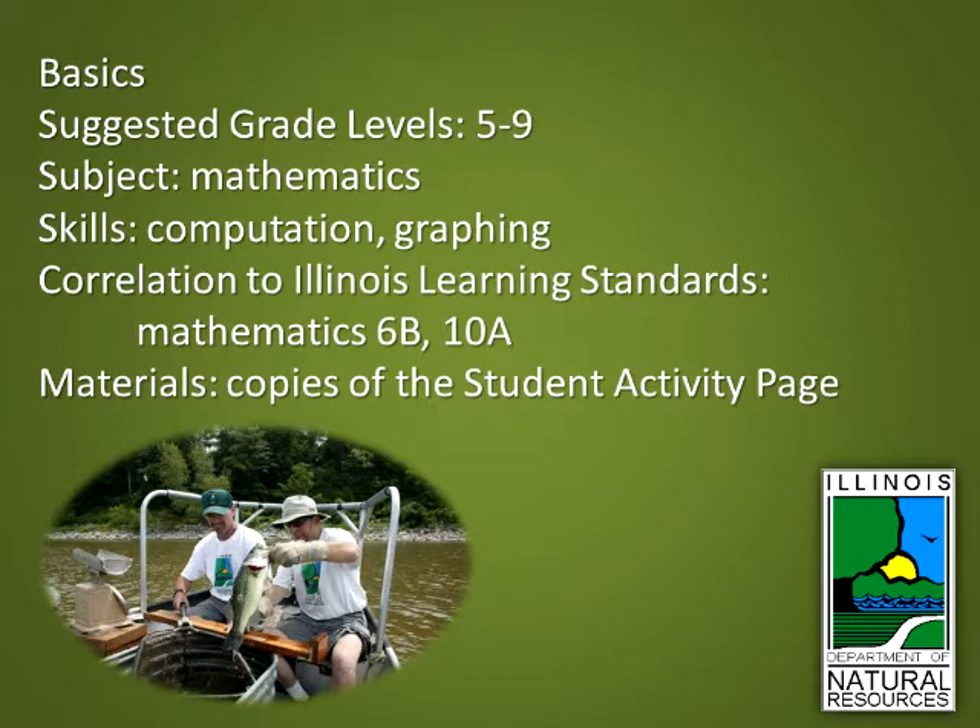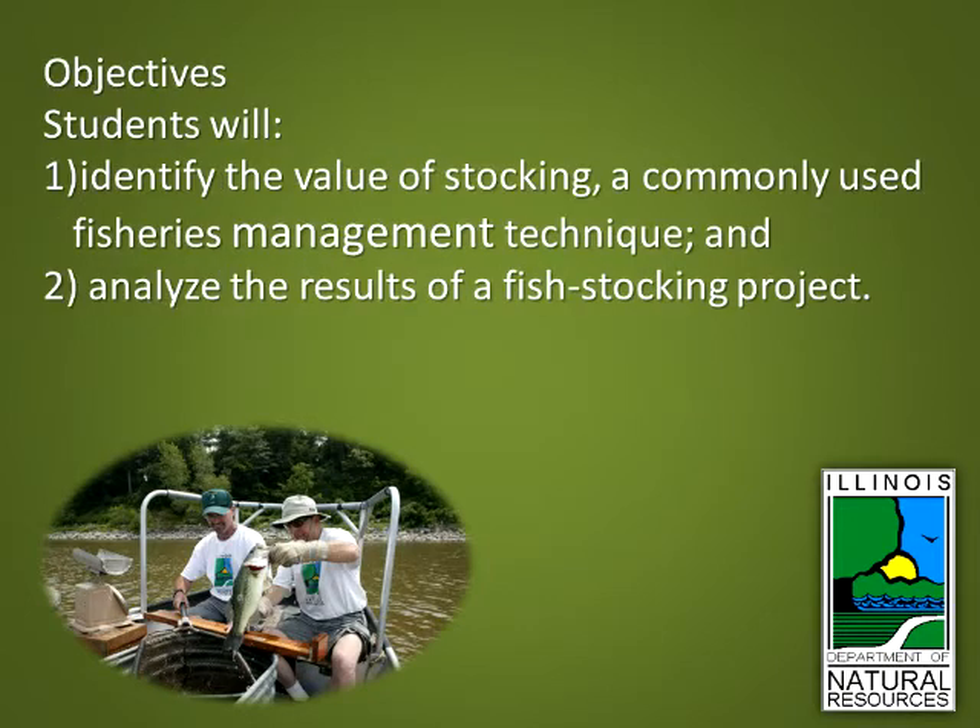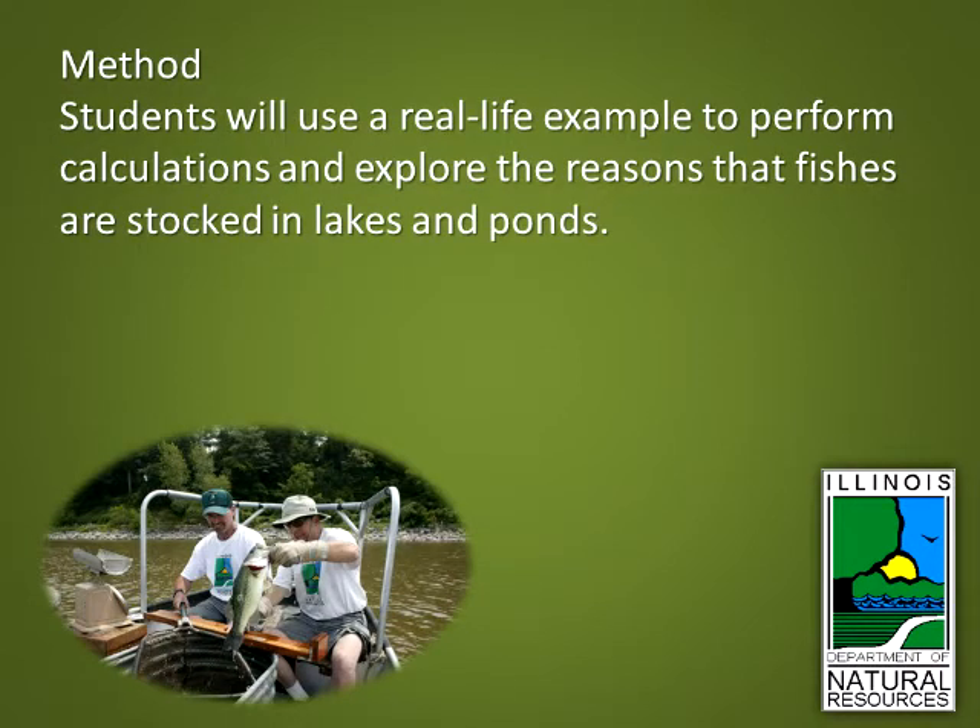Correlation to Illinois Learning Standards: Mathematics 6B and 10A. Materials: copies of the student activity page. Objectives: students will one, identify the value of stocking, a commonly used fisheries management technique, and two, analyze the results of a fish stocking project.